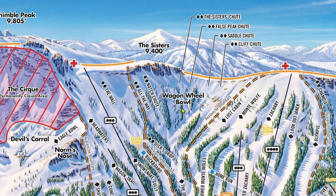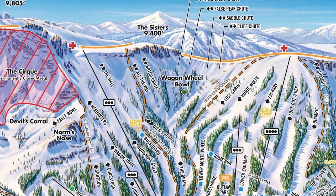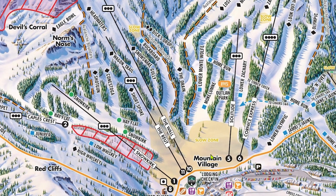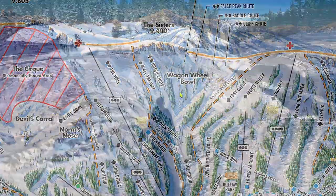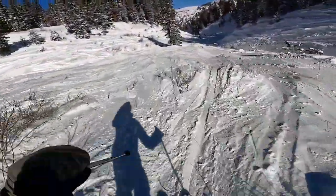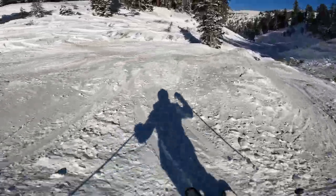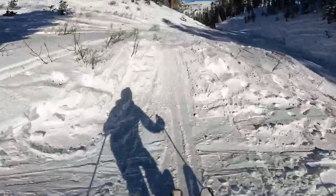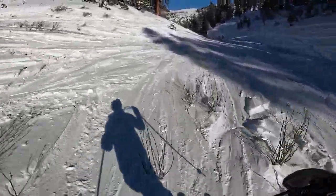All runs in Wagon Wheel Bowl filter into the drain, which can be taken back to either Chair 6 or Chair 10 for more runs in this epic part of the mountain. Well, that's about it for the legendary Chair 10 terrain. Go check out Parts B and D now, all about the rest of the mountain. As always, please leave any questions down below. Thank you all so much for watching. All my love, I'm out.